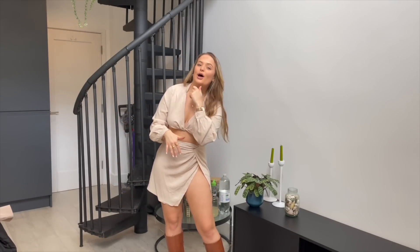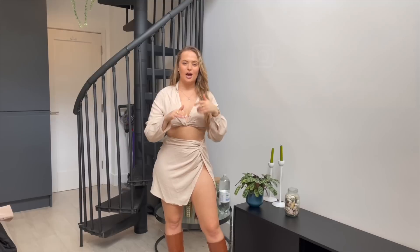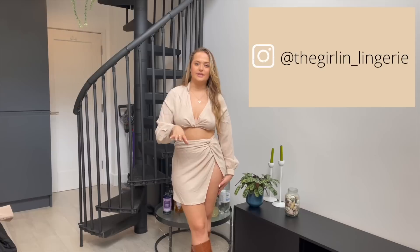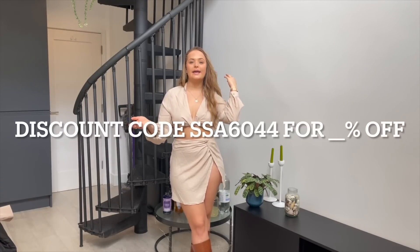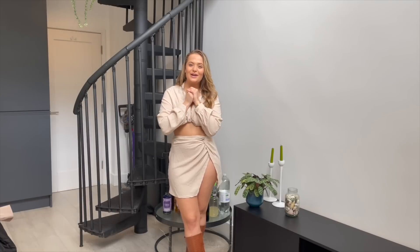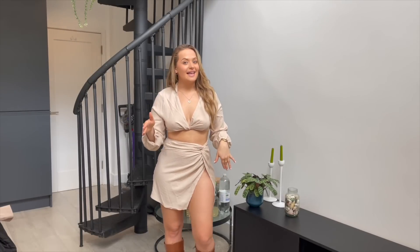If you liked this haul please give it a massive thumbs up and leave a comment below. I'm going to be making a reel over on my Instagram — thegirl_underscore_lingerie — so you can look through everything featured in this haul. If you liked anything, click on the links below and it'll take you straight to the site. I've mentioned every size I've been wearing. I hope you enjoyed it — thank you to Shein for working with me on this video. I'll see you every Thursday at six.